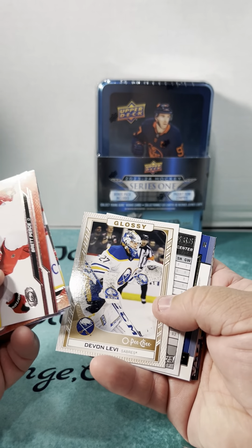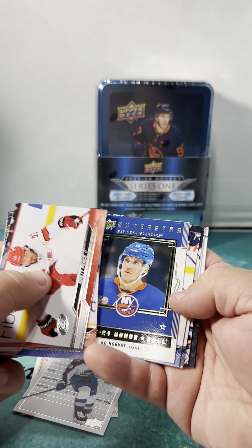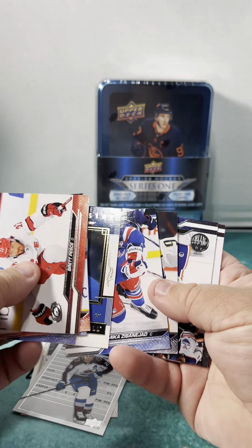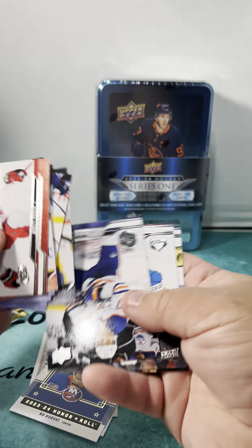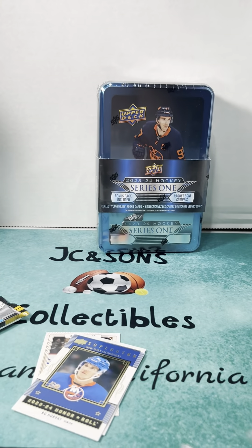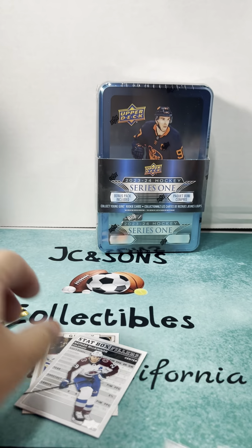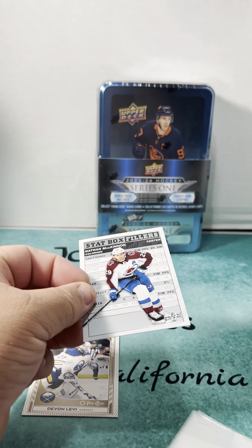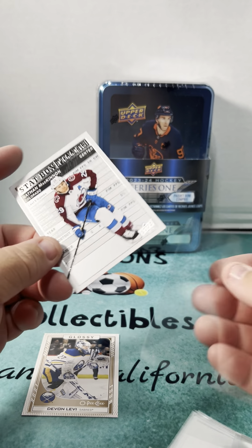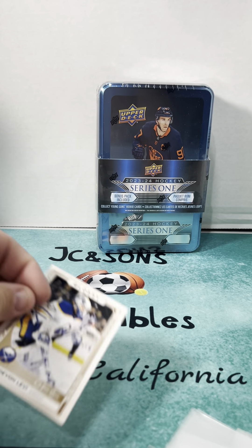Devon Levy glossy stat — box filler — Nathan MacKinnon, Bo Horvat, and our Young Gun... no, no Young Gun, he's a veteran. So we're going for another Young Gun. I don't think you're guaranteed a Young Gun in every pack.